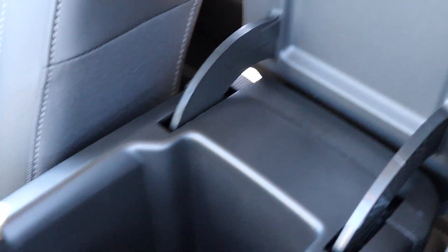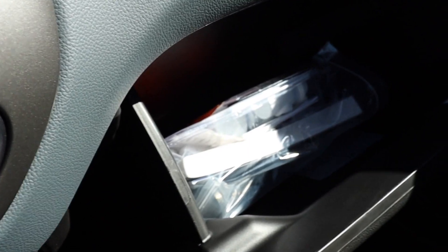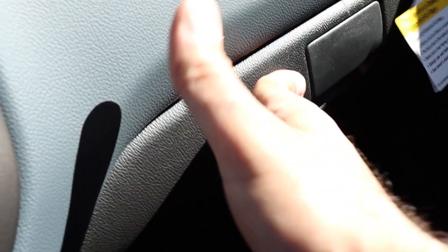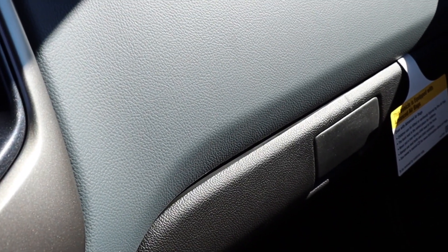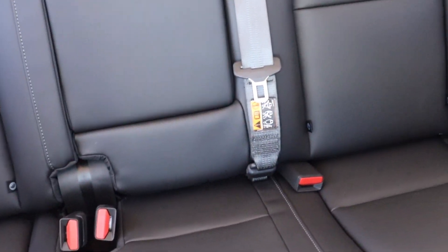You have your storage compartments nice and easy, and your glove compartment for the usual books and paperwork — which you probably should read. Toward the back there's quite a bit of space. Let's go take a look at the back seat.